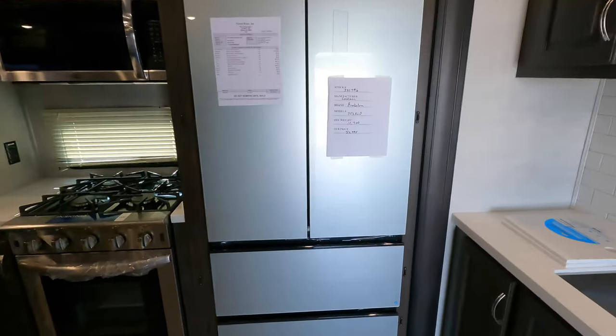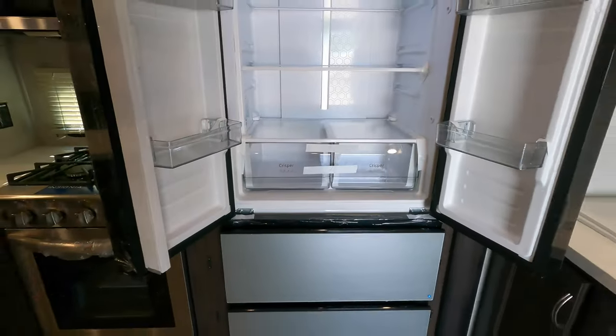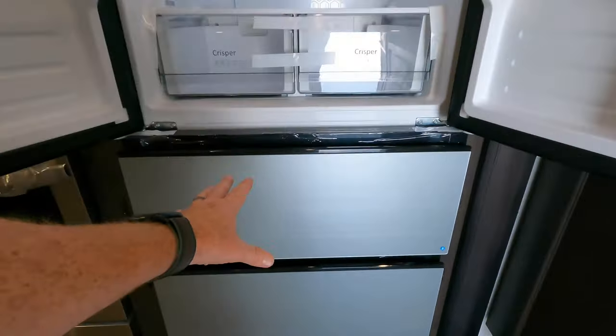17 cubic foot, 12-volt fridge. This will work off of that 190-watt solar panel found on the roof. And this is your freezer.